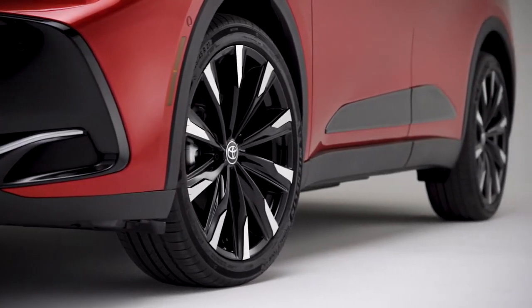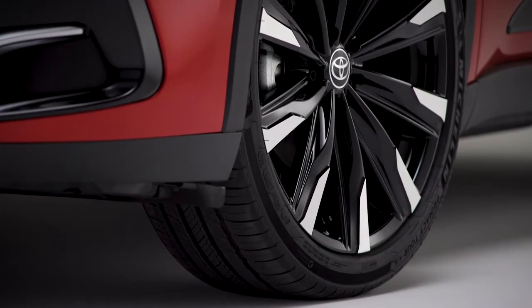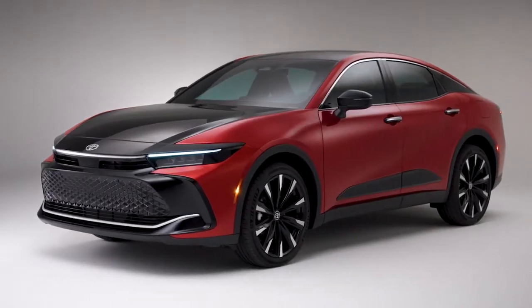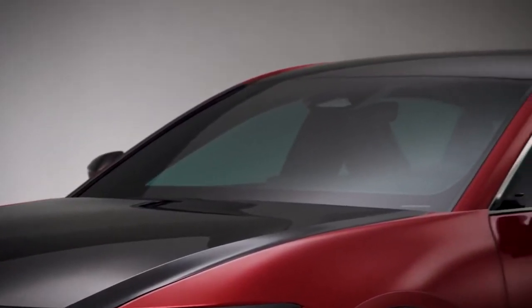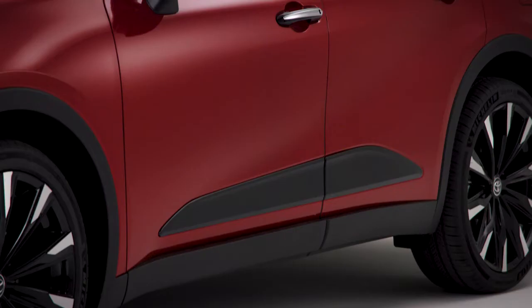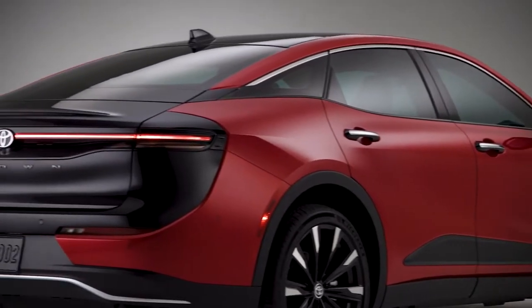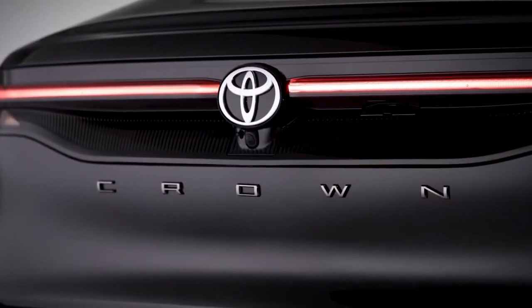Wheel sizes run up to a massive 21 inches, by far the largest offered on a Toyota sedan to date. Crown also offers a range of premium exterior color options, including bitone configurations with black upper body panels like the hood and roof. These stylish exterior details highlight Crown's smart and sophisticated design, and the story is the same on the inside.